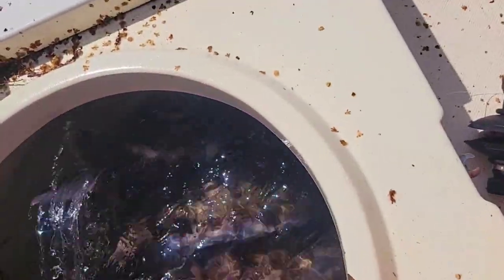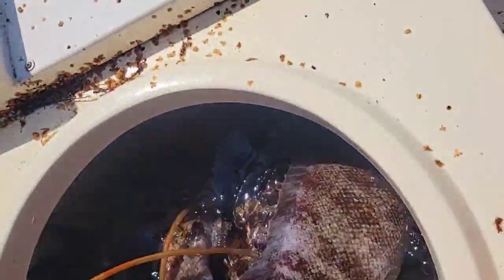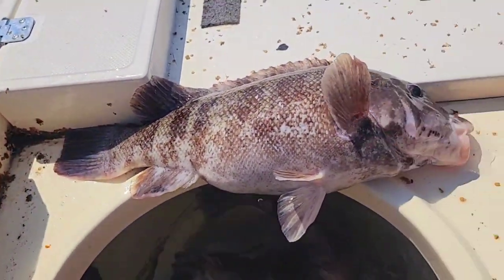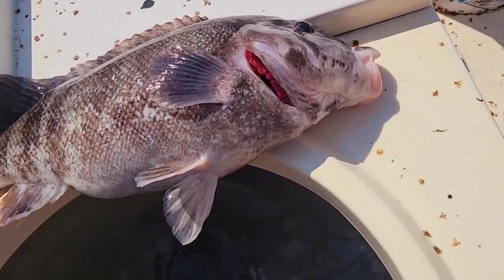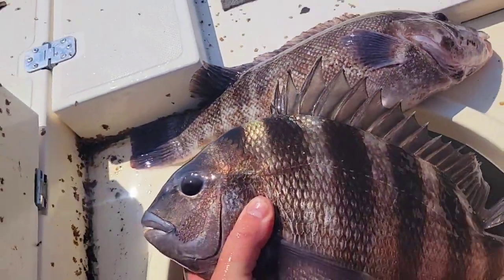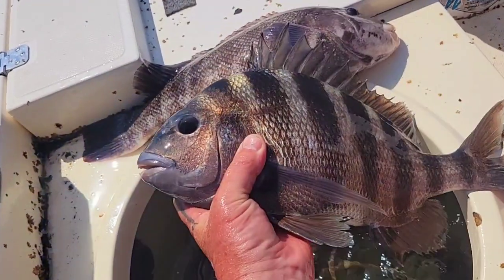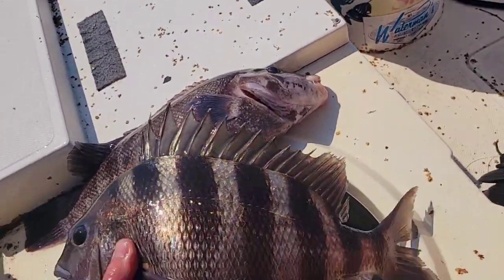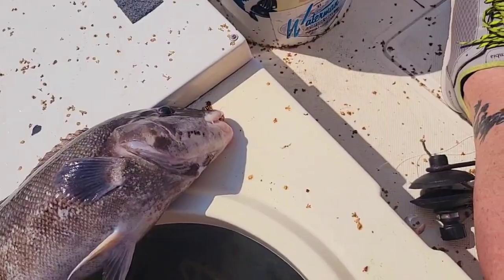We caught some really nice fish — got most of our limit of tautog, with some real nice ones in there, five-pound fish. Nice spawning female too. We also got this little sheepshead — not a giant or anything, but that's the first sheepshead of the year for me. Pretty fish, real good on a plate.